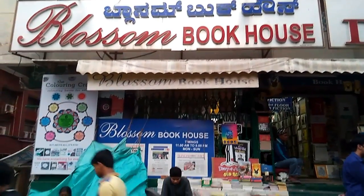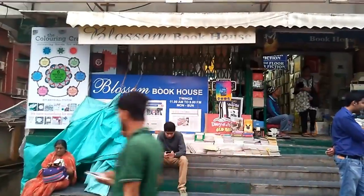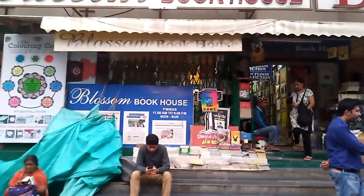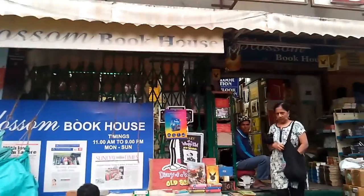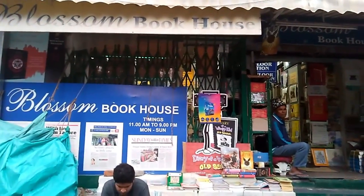There it is. Blossom Book House here on Church Street. Church Street and the parallel road, M.G. — Mahatma Gandhi Road — have several bookstores here. And this is just one. I'll check out some of the others and see if they're just as packed and chaotic. Do some reading. It's good for you.